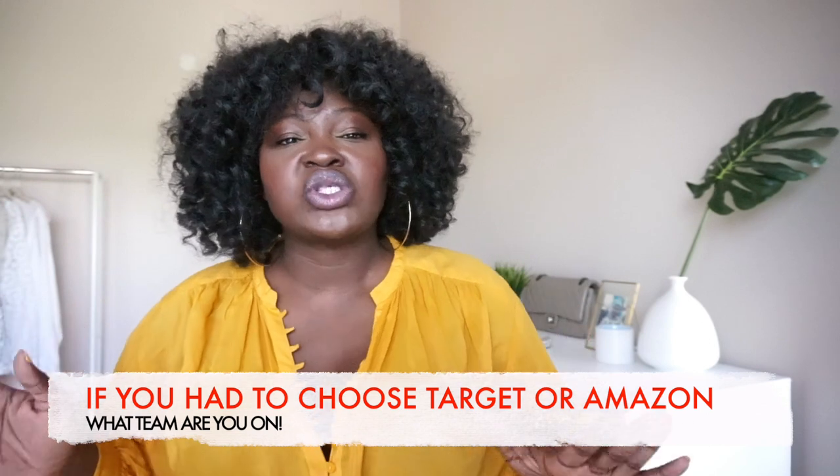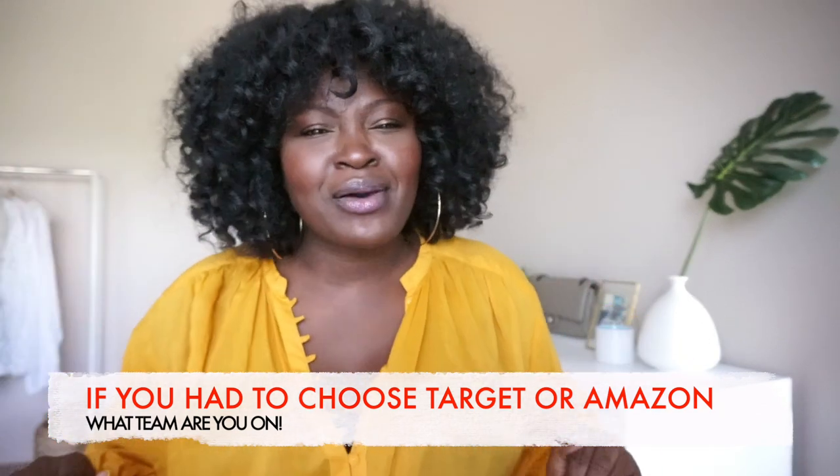So if you had to choose, are you team Target or team Amazon? Comment down below. Hopefully you enjoyed this video, found it useful, got some great tips, and found a few decor knickknacks and paddywacks that you can add to your own home. If you're enjoying it, make sure to hit that thumbs up button so I know to make more videos like this.